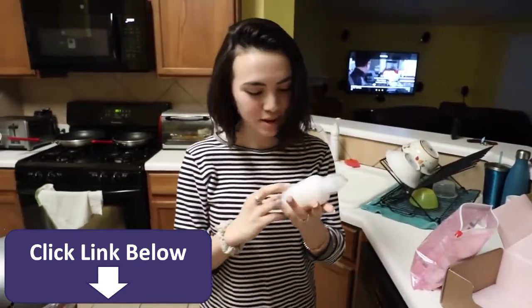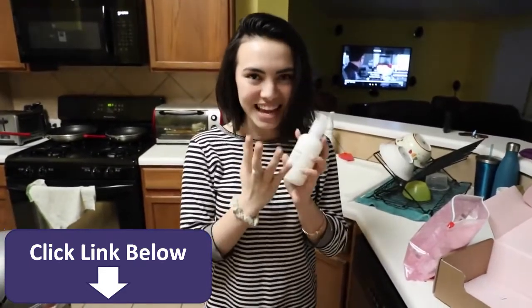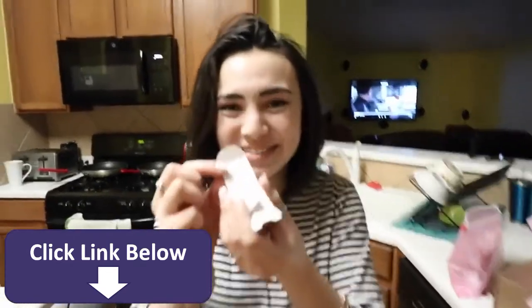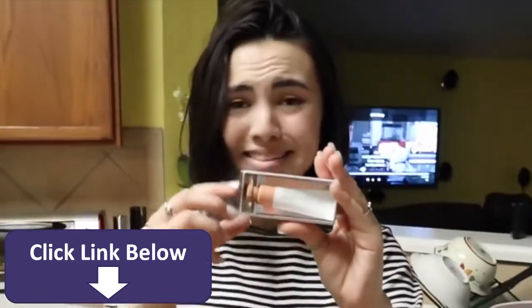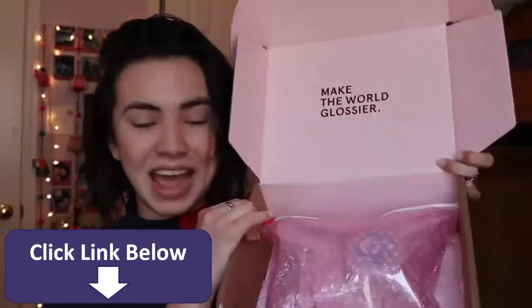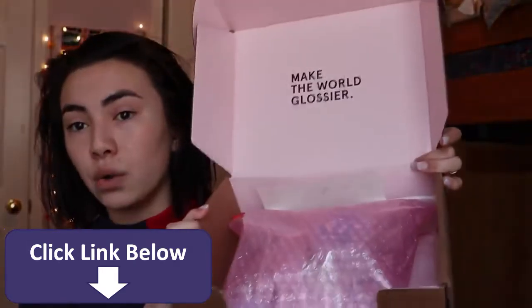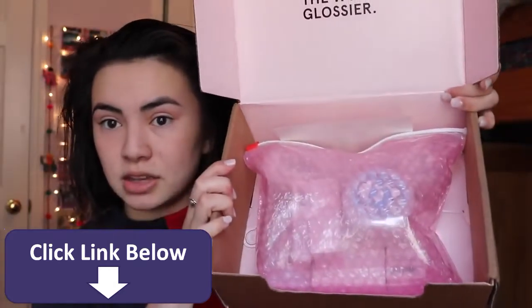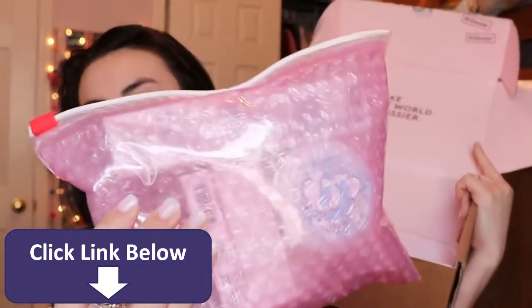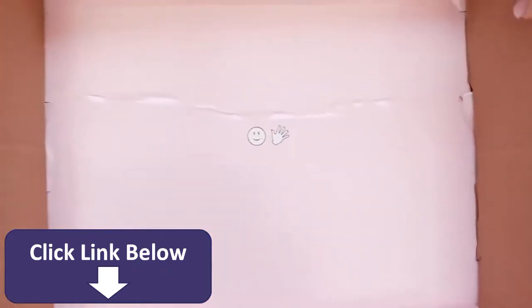You have to understand that feeling of watching so many YouTube videos and Instagram posts and then finally having it in your hands. There are smiley faces all over it. But today I'm going to be doing my first impressions of Glossier — just look at how cute the packaging is, it is unreal. Look at these freaking stickers, look at this freaking packaging and look at that bar.